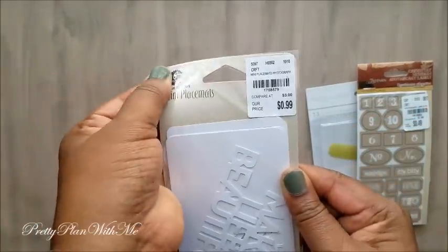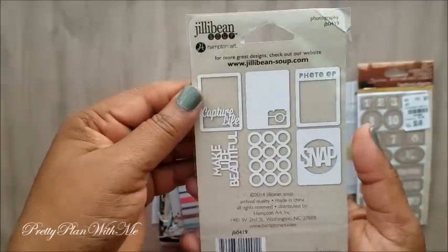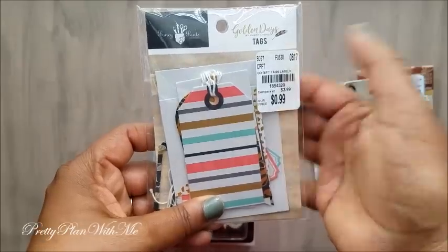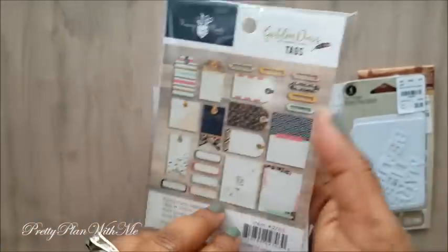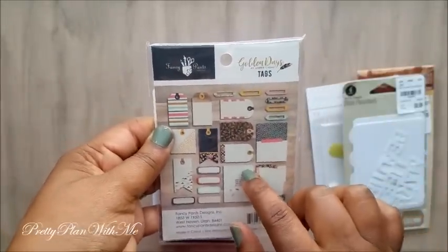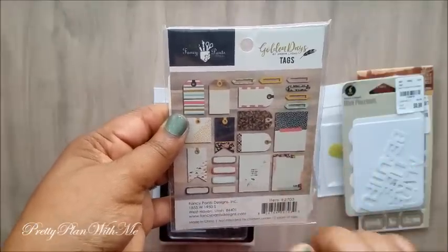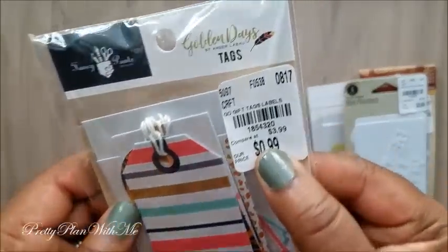Next I picked up these mini placement cards — they were $0.99 and these are by Jelly Bean. Then I got some craft gift tags by Fancy Pants. They also have their Golden Days stamps and stickers in store, but I ordered those a while back from Peachy Cheap and got a whole set. This craft tag was the only thing I was missing, which is why I went ahead and picked this up for $0.99.